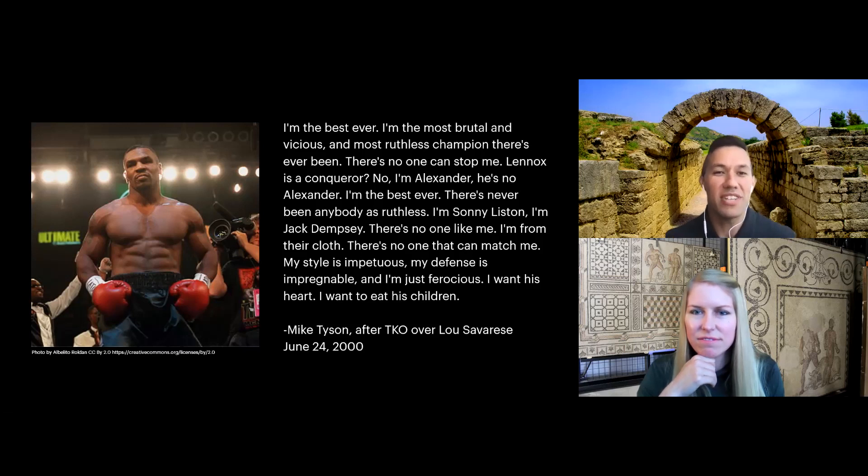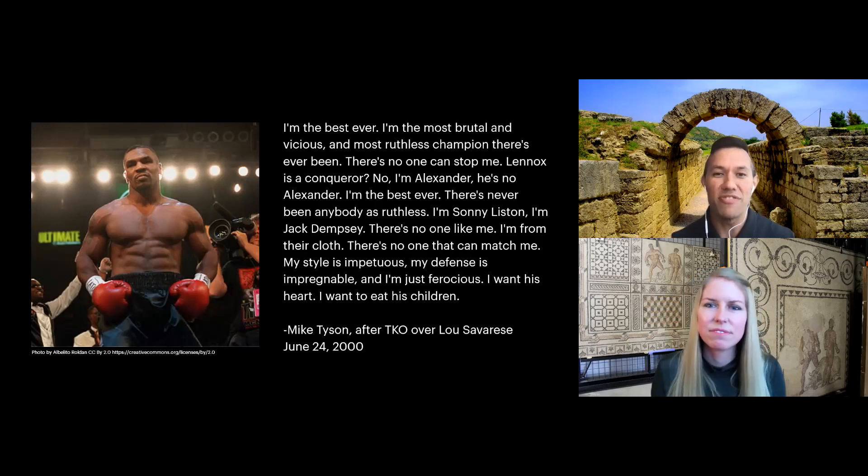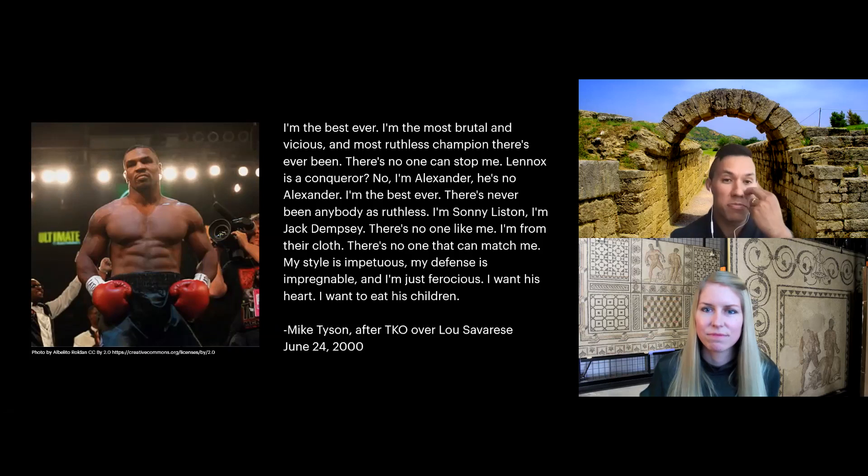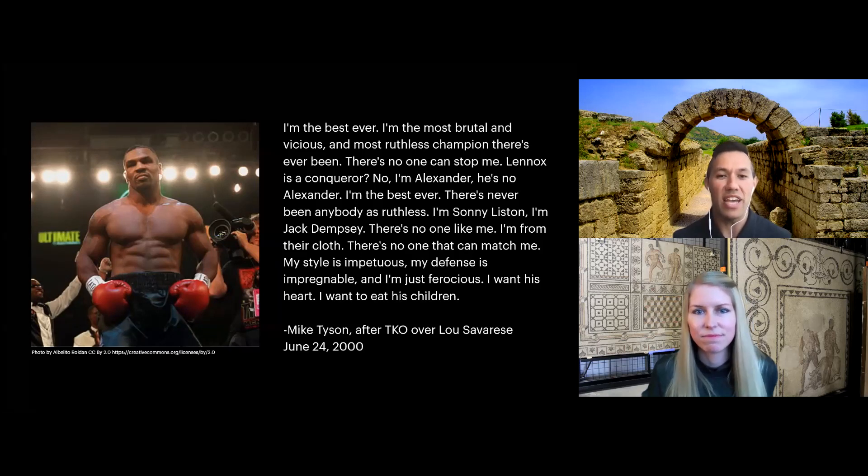What's also really important about Mike Tyson's quote is the beginning, where he says: 'I'm the best ever... Lennox is a conqueror. No, I'm Alexander. He's no Alexander. I'm the best ever. There's never been anybody as ruthless. I'm Sonny Liston. I'm Jack Dempsey. There's no one like me.' The interesting part here is the ways in which Mike Tyson connects himself to history — he's referring to Alexander the Great, and also connecting himself to modern boxing history with Sonny Liston and Jack Dempsey. So in boxing and all ancient and modern sports, the practice of the sport connects one physically to an embodied history of the past.